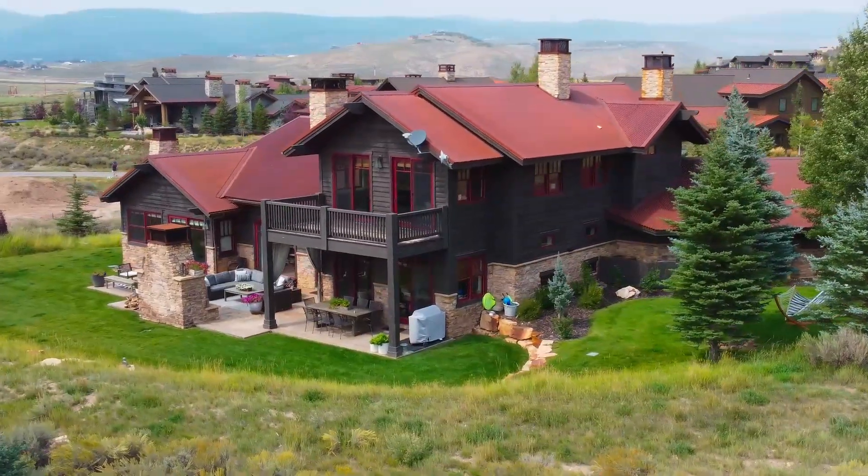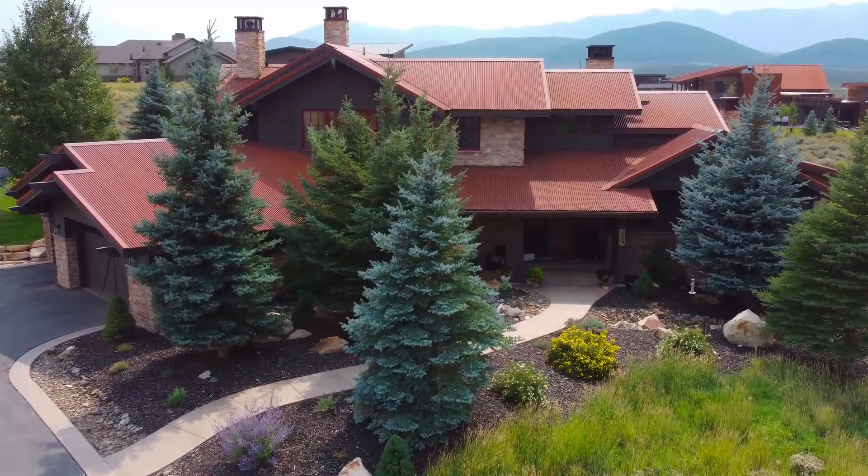This is one of only a few built homes active on the market at Promontory, and you really have to see it to get the feeling of it. So if you want to come take a tour, call Jameson or me — we'd love to take you through this property so that you can see it for yourself.